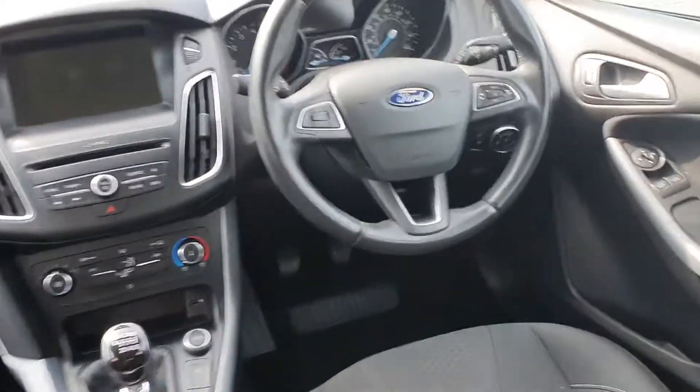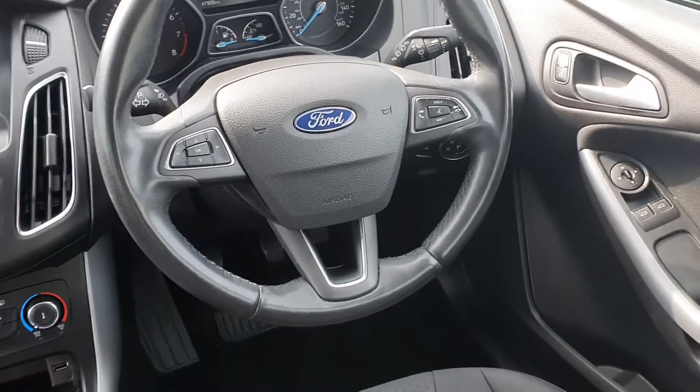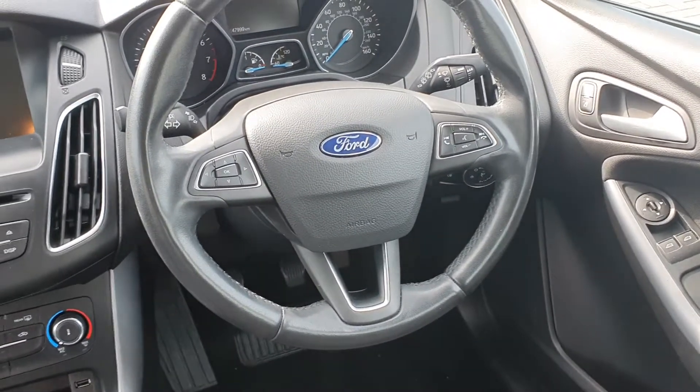The interior is finished in cloth, features front electric windows, centralised locking, and Bluetooth phone on the steering wheel with voice command.